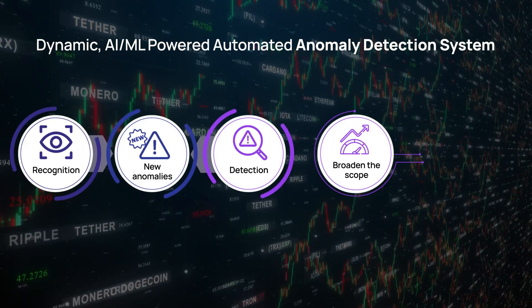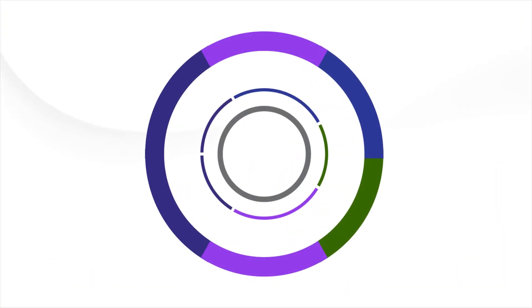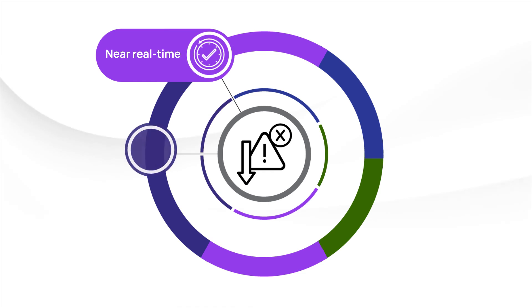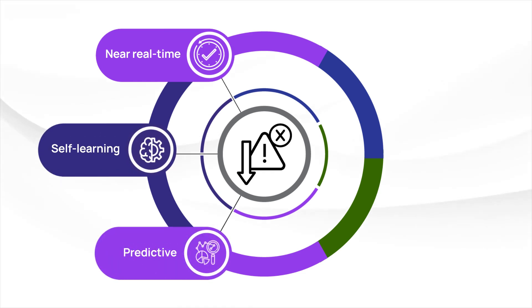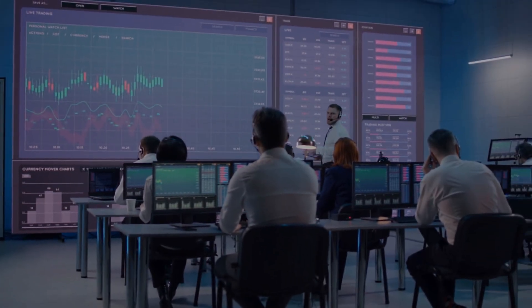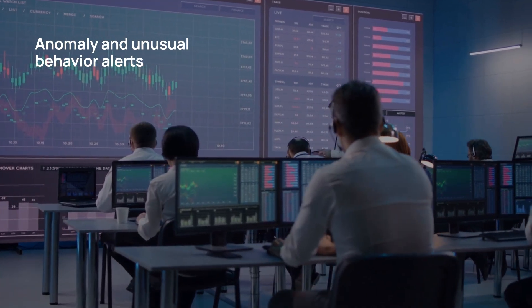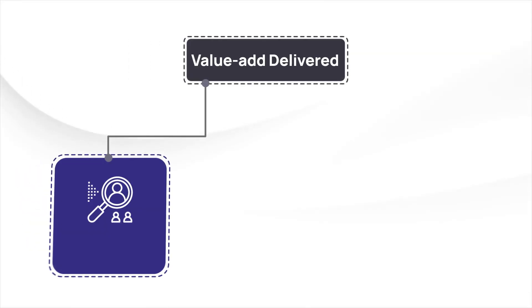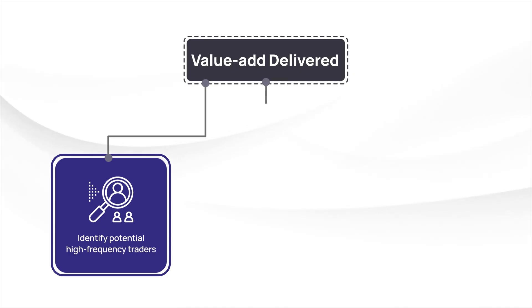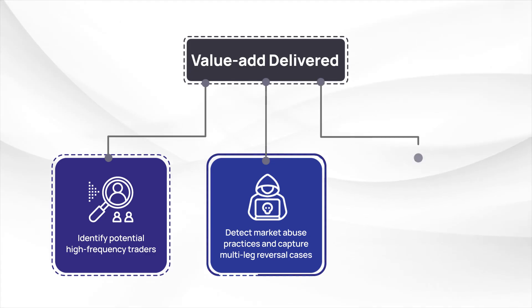The dynamic AI/ML-powered automated anomaly detection system enables recognition and detection of more anomalies, broadens the scope to catch more breaches leading to higher control of investigations, reduces false positives through near real-time self-learning and predictive surveillance — thereby reducing the surveillance team's effort and time — and sends anomaly and unusual behavior alerts immediately, providing dynamic insights. This helped the client identify potential high-frequency traders, detect market abuse practices, and capture multi-leg reversal cases.